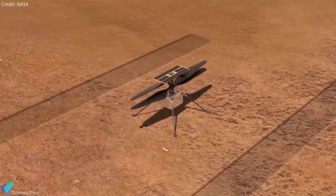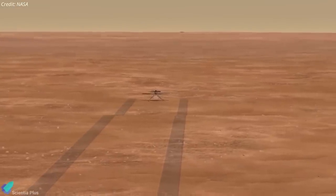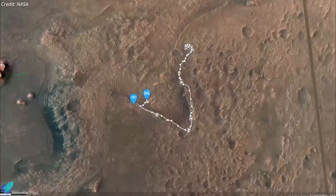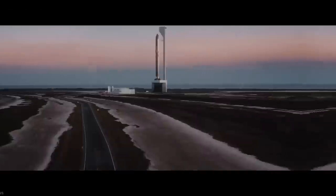Ingenuity will not be completely idle during this time; Ingenuity and Perseverance will be configured to keep each other company by communicating roughly once a week, with Ingenuity sending basic system health information to its base station on Perseverance.